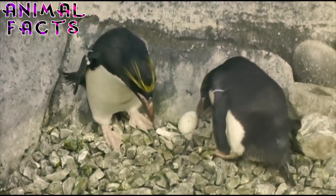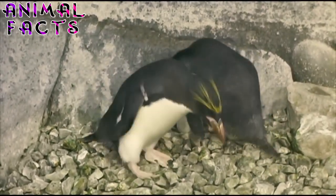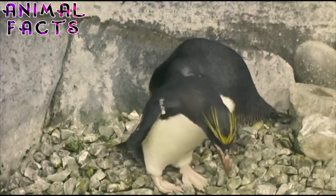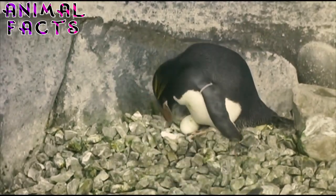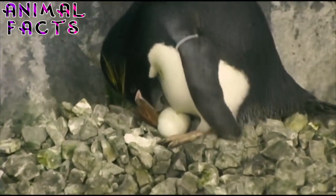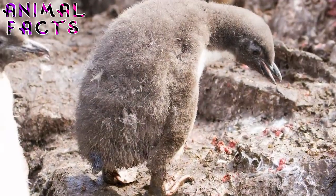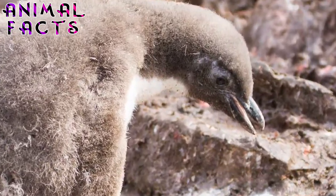When it comes to chick rearing, the male macaroni is a stay-at-home dad, caring for his offspring for about 25 days after hatching. The chick depends on its father for warmth and protection, while the female gathers food for it. Once the adult male has fulfilled his fatherly duties, the chick becomes part of a crèche — a colony made of chicks grouped together to stay warm and protected. At about 60 days old, the chick gets its adult feathers and is ready to navigate the sea on its own.